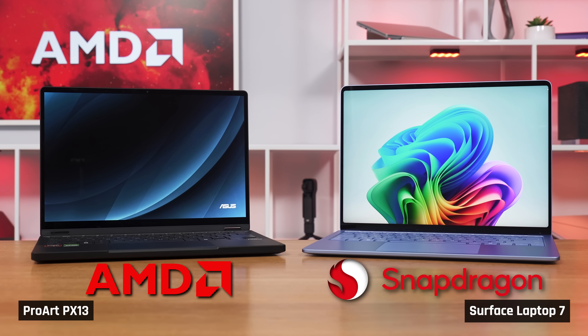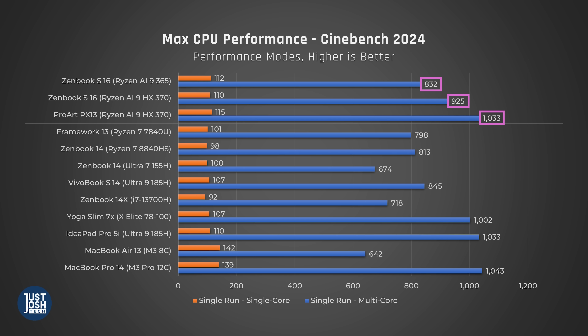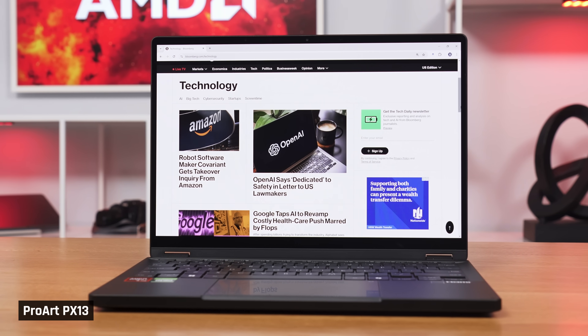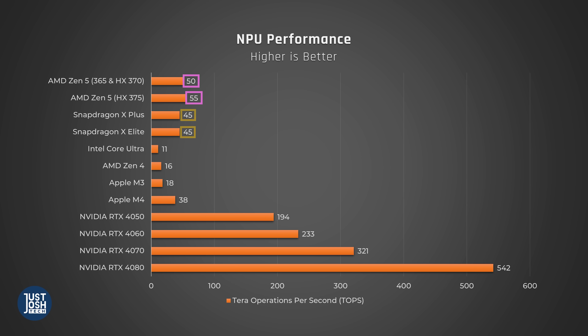Compared to Qualcomm's new Snapdragon processors, which you've probably heard a lot of people hyping up right now in terms of how efficient they are, these processors are better. They are just as power-efficient, and their multi-core performance is just as strong. However, AMD's single-core performance is better than Qualcomm's, which will make many tasks and applications feel a bit snappier. Also, these new AMD processors have better graphics than Qualcomm's, their NPUs are more powerful, and because these AMD processors use the standard x86 architecture, there are no issues with software compatibility.